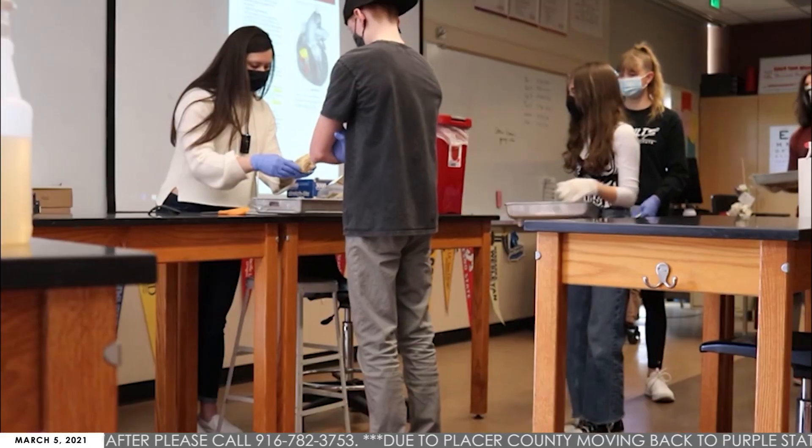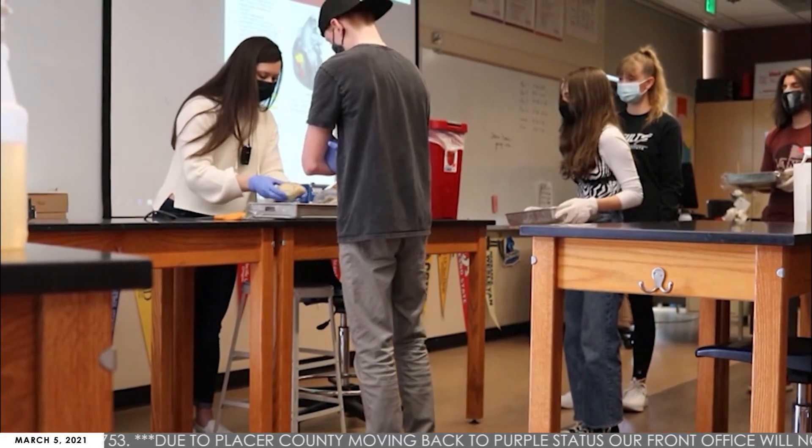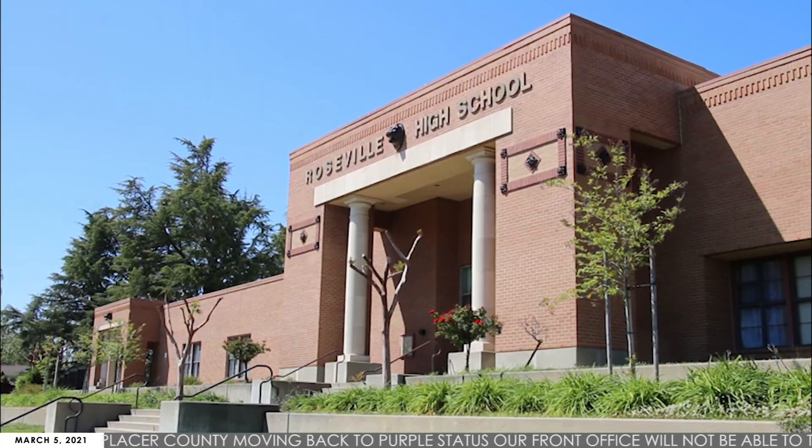The Biomed course at RHS has undergone changes in order to stay in line with COVID protocols. We go to Meyer Berman to take a closer look. Principles of Biomedical Science is an introductory class to the exciting and intriguing field of biomedical science offered at Roseville.